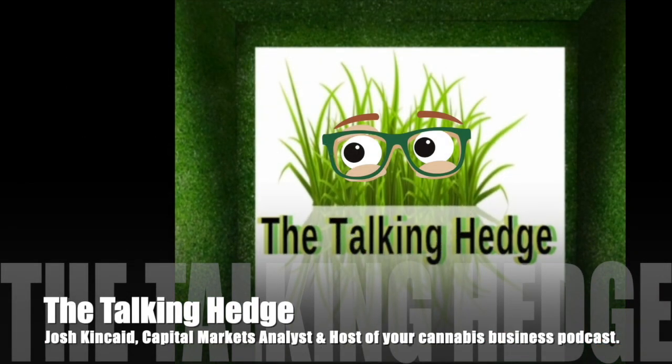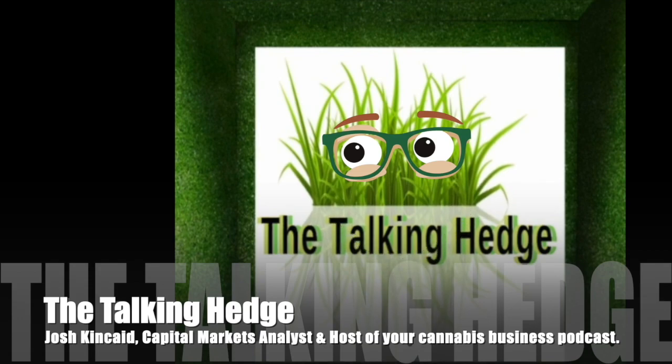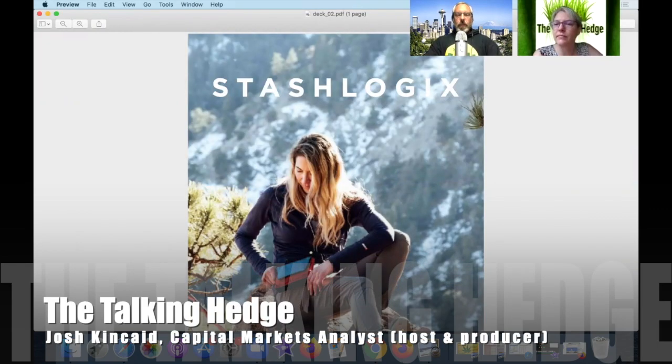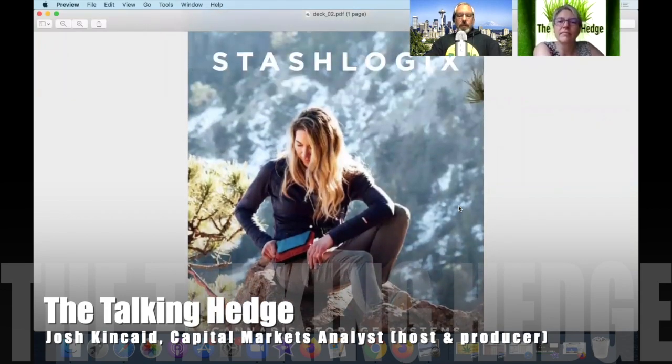Welcome back to The Talking Hedge. I'm Josh Kinkade, capital markets analyst and host of your cannabis business podcast. Today we're going to take a look at a pitch deck from Stash Logics — that's a cannabis storage system. Here to help us do that is Katrina Glugowski, angel investor and attorney. Katrina, thanks for being back on the podcast.